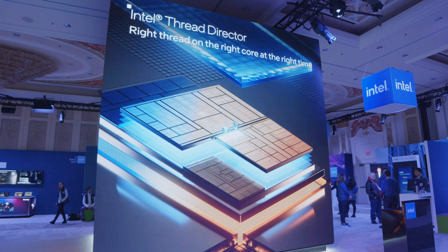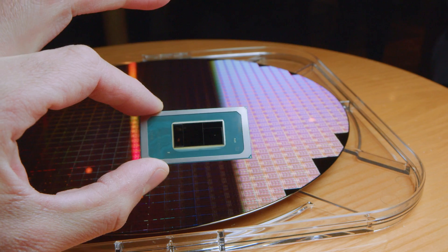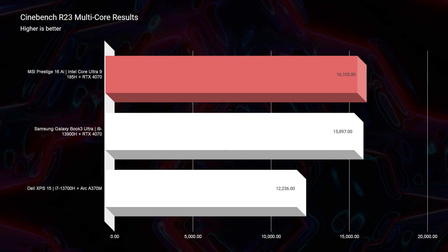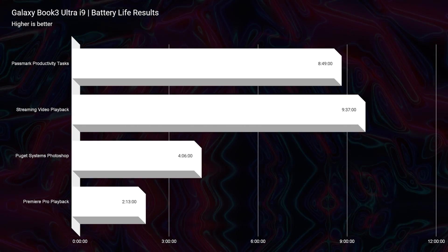The new NPU — the Neural Processing Unit — is found on the SoC and is responsible for all of the AI tools and workflows you can take advantage of with an Intel Core Ultra equipped laptop. I've already had a chance to get a sneak peek at the latest MSI Prestige 16 AI, which comes equipped with the Intel Core 9 185H and the RTX 4070. It is on par with the Galaxy Book 3 Ultra i9-13900H and RTX 4070, and beats the Dell XPS 15 with the i7-13700H. With 30% more power efficiency, the battery life we saw in last year's Book 3 — around 9 hours and 37 minutes — becomes around 11 hours and 49 minutes out of a machine with the same performance.